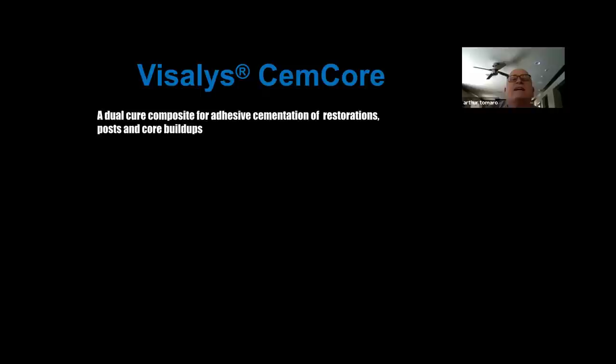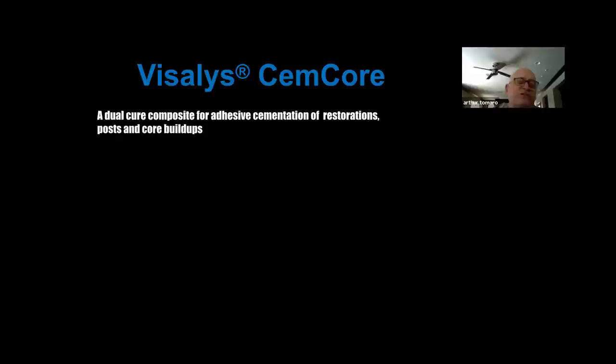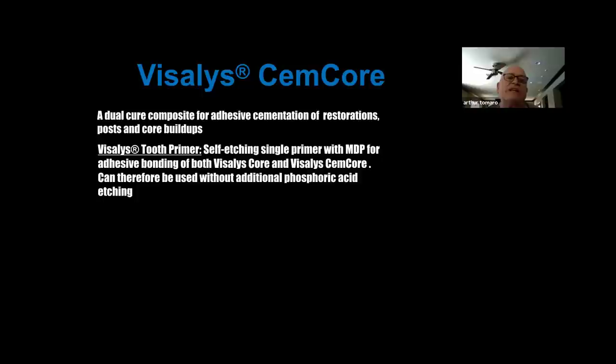What exactly is this material? It's a dual-cure composite for adhesive cementation of restorations, posts, and core buildups. The Vesalis Tooth Primer is a self-etching single primer with MDP for adhesive bonding of both Vesalis Core and Vesalis Simcor — it can be used without additional phosphoric acid etching. Only with cementation of veneers, adhesive bridges such as Maryland bridges, and with uncut enamel is selective phosphoric etching necessary as suggested by the manufacturer.